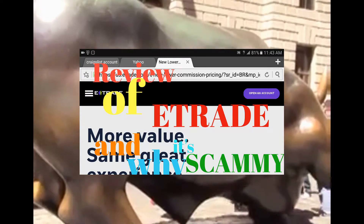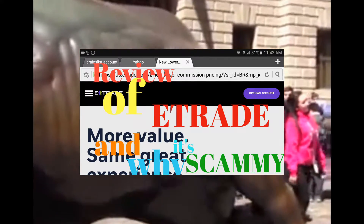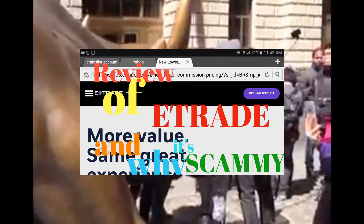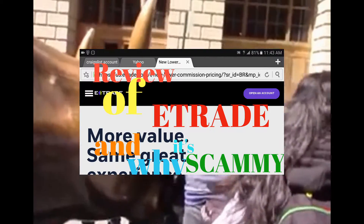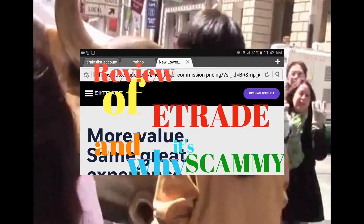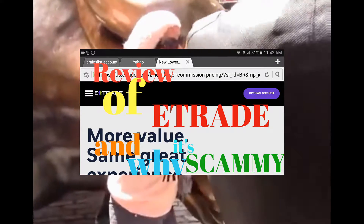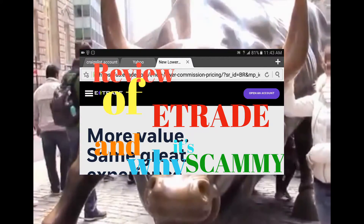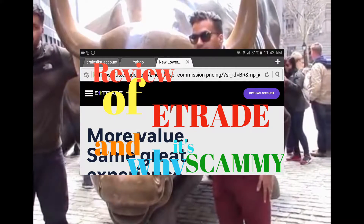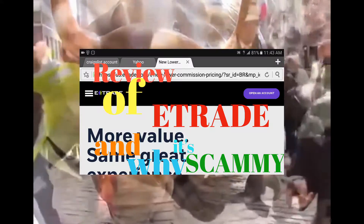One thing I do like about E-Trade is they send you a debit card. With Scottrade, they will not send you a debit card — the only way to get money out of your Scottrade account is to go to the office and either have them do a money transfer for about twenty dollars, or they send you a check within a week or so. With E-Trade they actually give you a debit card where you can debit money out of your account, and you can use it like a banking account.